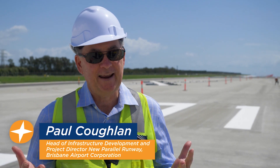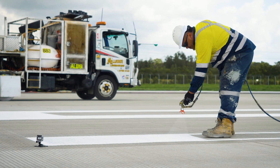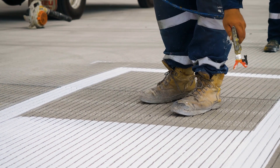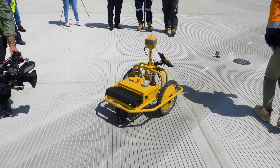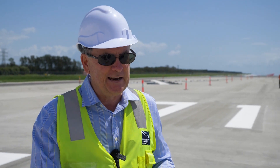Today we're four months out from opening the runway and this line marking is finishing off this 1.1 billion dollar infrastructure. I've been told about the robot and I think to come out and actually see it for the first time today — what would have taken five weeks, this little robot's done in one week.